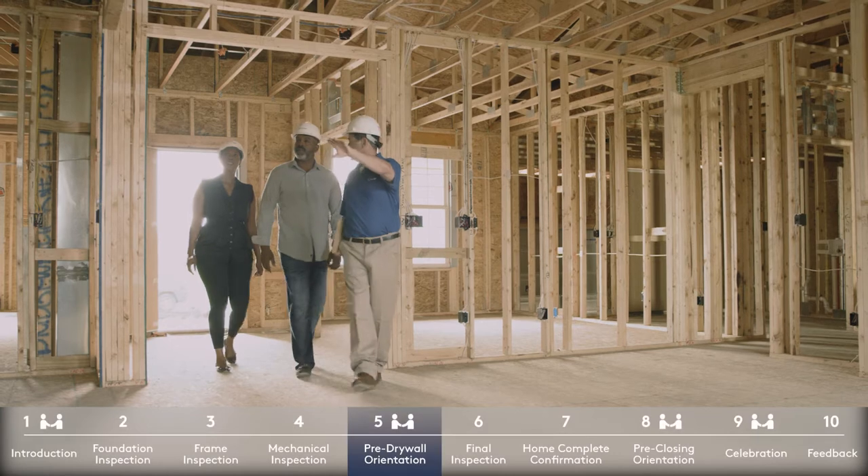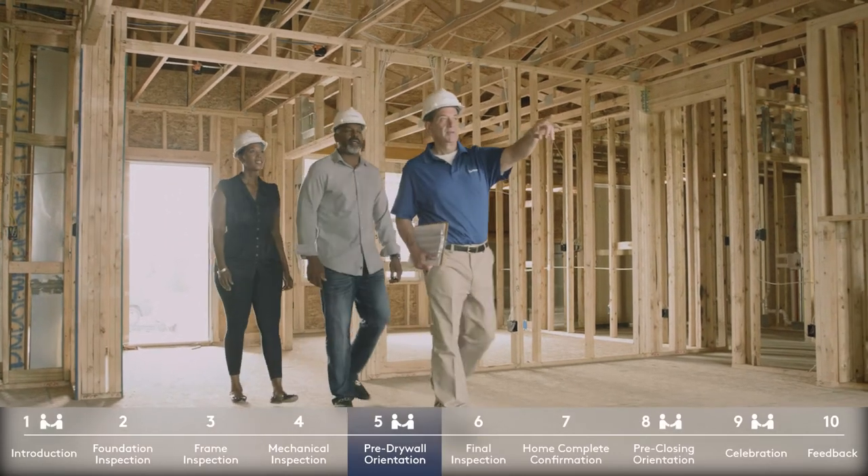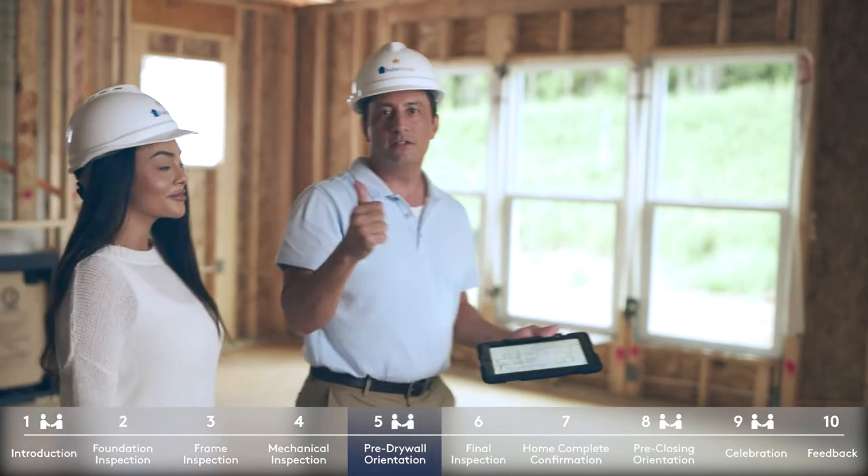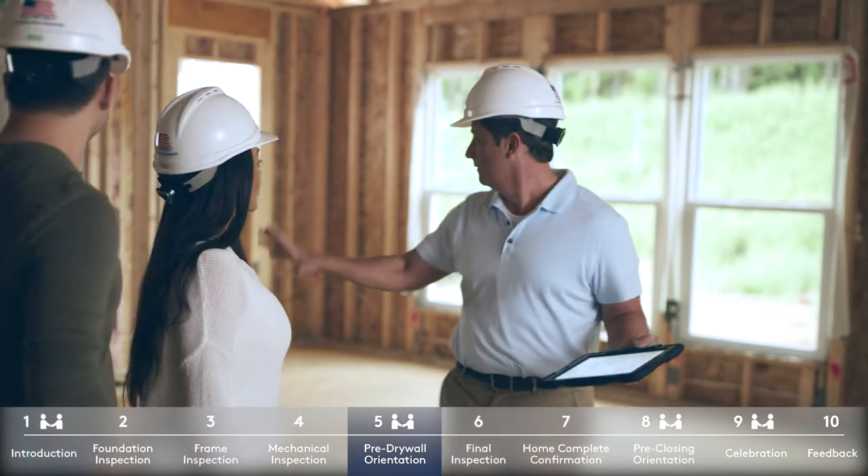This is where you get to see how your home is constructed and walk through it during the build process. It's your first opportunity to go through your home room by room and envision what your living space will be like before we hang drywall.